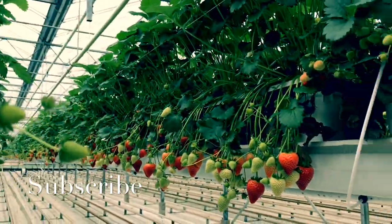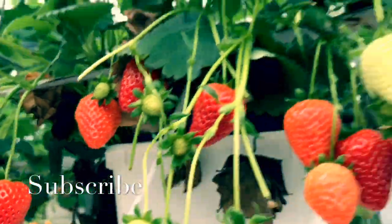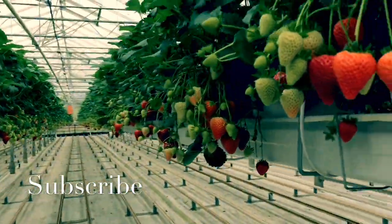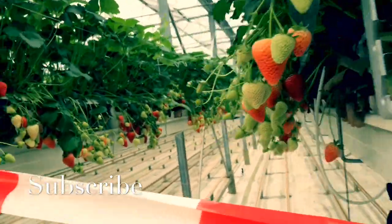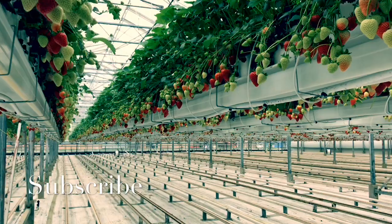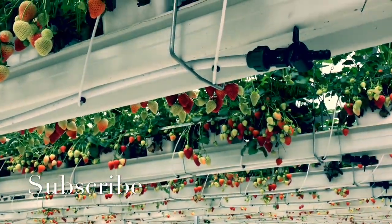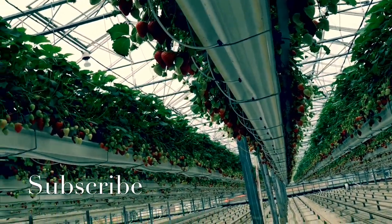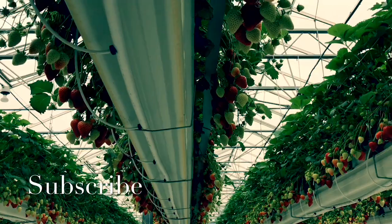Traditionally, strawberry cultivation has consisted of a division between June-bearing strawberries, which bear their fruit in early summer, and ever-bearing strawberries, which produce several crops throughout the season. One plant throughout the season may produce 50 to 60 fruits, or roughly once every three days. Strawberries need to remain on the plant to fully ripen because they do not continue to ripen after being picked.